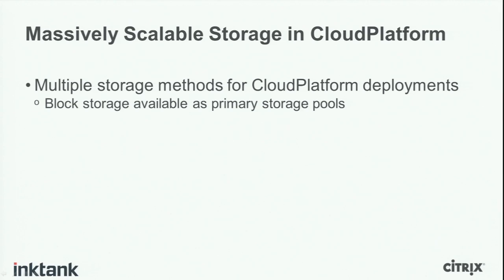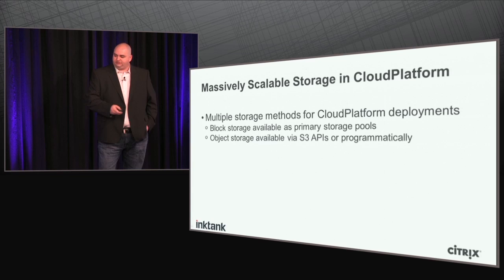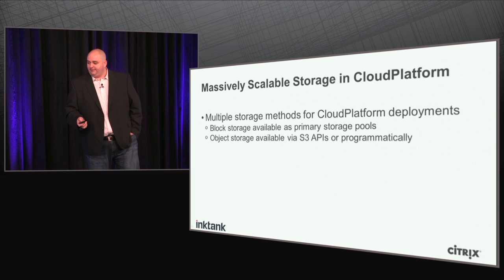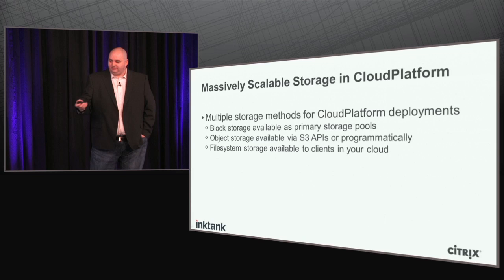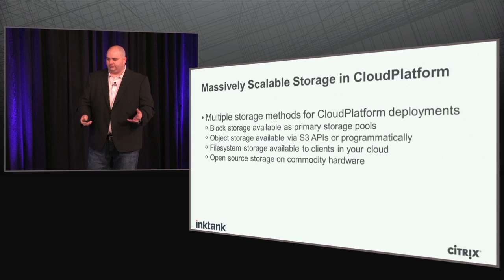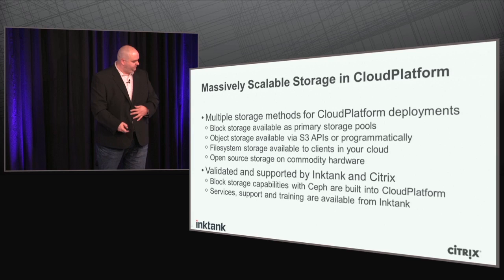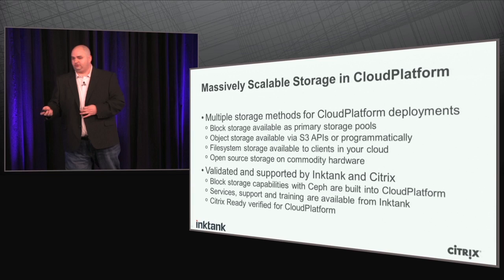Ceph is integrated into Cloud Platform with multiple storage methods. You can integrate the block storage as one of your primary storage pools, and you can also have object storage via the S3 APIs or programmatically through Ceph's language bindings. So we have both block and object inside Cloud Platform integrated today, as well as file system storage if you want to provide a shared file system to virtual machines in your cloud. It's all open source software on commodity hardware, validated by both Ink Tank and Citrix. Block storage capabilities are built into Cloud Platform today, and support, services, and training are available from Ink Tank. We're Citrix ready and verified for Cloud Platform.